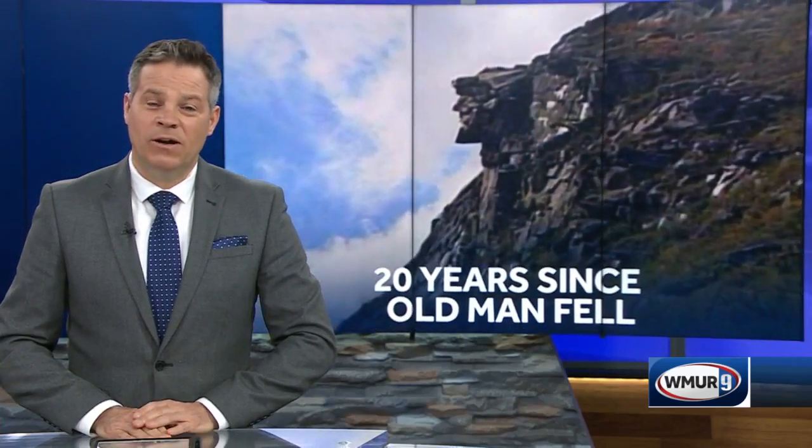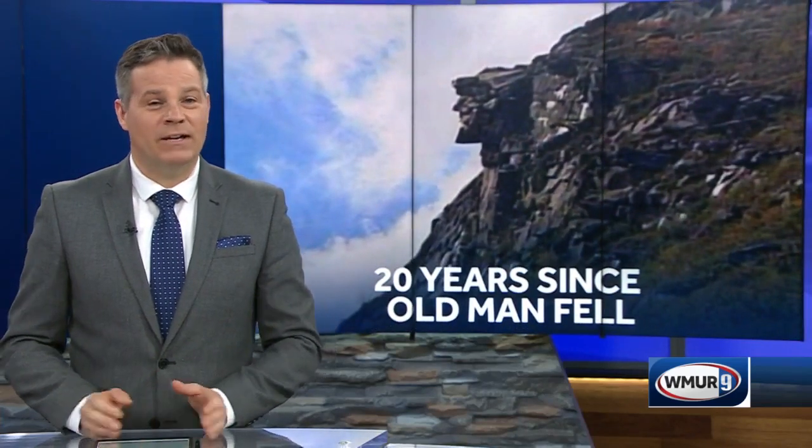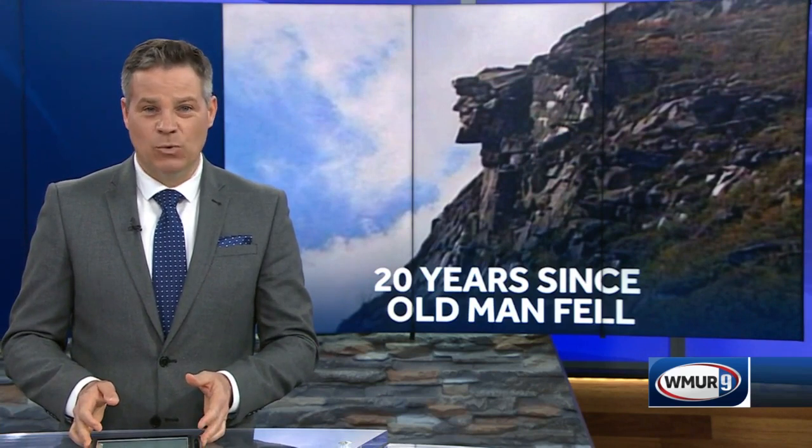The third of May — people all across the state are remembering a New Hampshire icon this morning. Today marks 20 years since the Old Man of the Mountain came crumbling down.